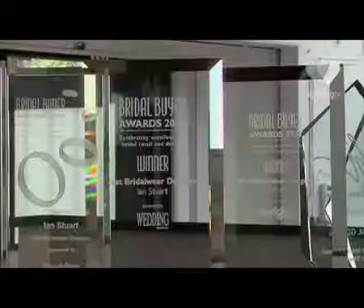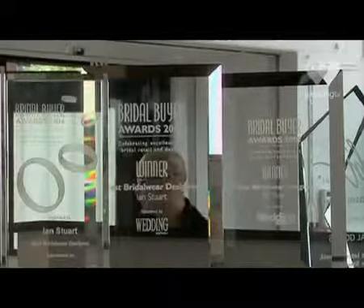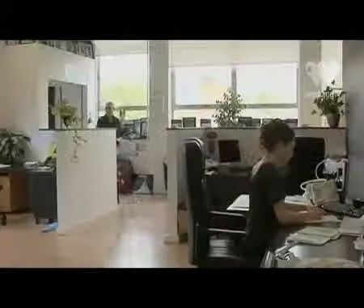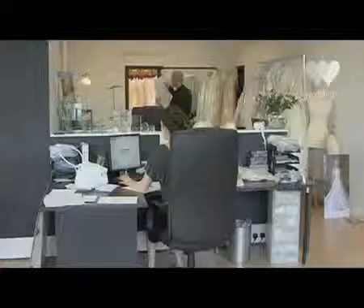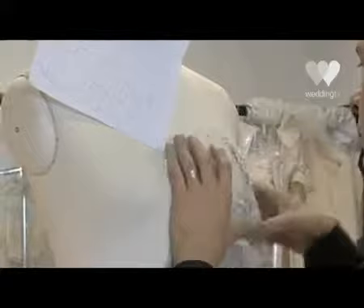I did a degree in fashion at university, and after that I always wanted to specialize in bridal and evening wear, so I focused on that in the final two years. I did bridal wear as my final degree show, which was quite a first for a student to do a purely bridal wear collection.